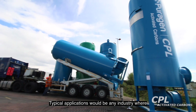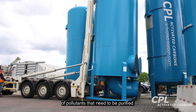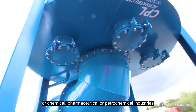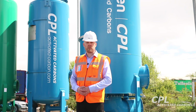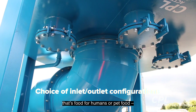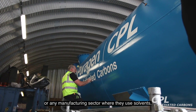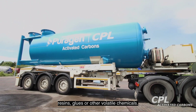Typical applications would be any industry where you have a high volume of gas with a relatively low concentration of pollutants that need to be purified — so that could be a waste transfer station, or chemical, pharmaceutical or petrochemical industries where you have VOCs or odour control. It could also be food manufacturing — food for humans or indeed pet food — and also coatings and paint industries, or any manufacturing sector where they use solvents, resins, glues or other volatile type chemicals.